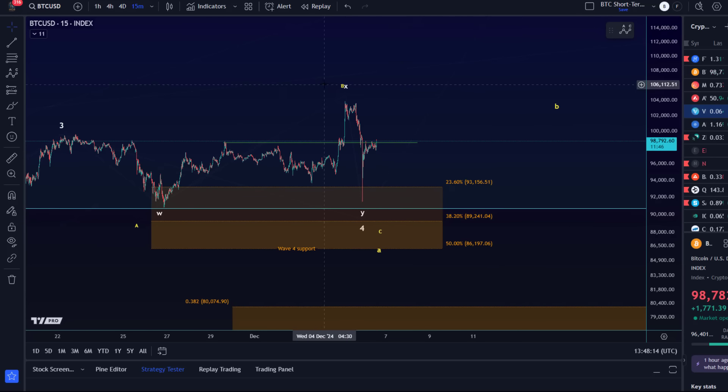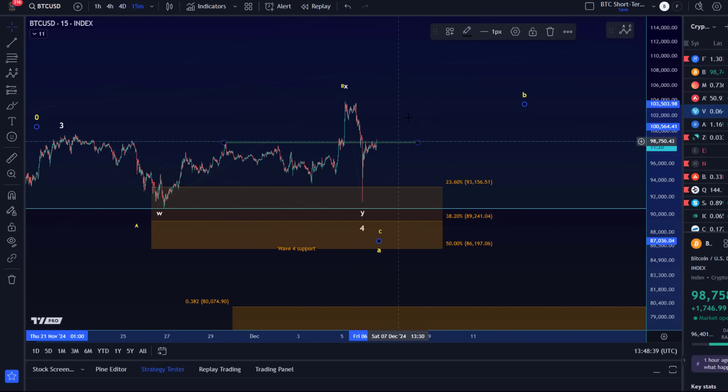I would mentally prepare for the yellow scenario because of the rejection from above 100k. These are rough waters we are in — it's not easy up here and it's not going to be an easy ride to 200k plus. If this is a B wave, we will probably see a few days of sideways action, maybe even a couple of weeks or so.